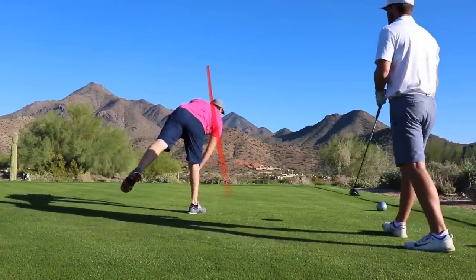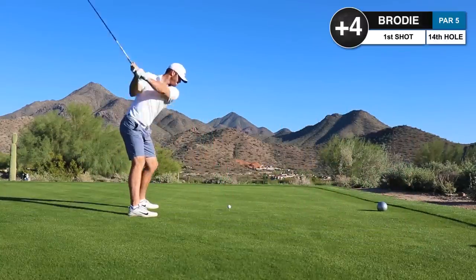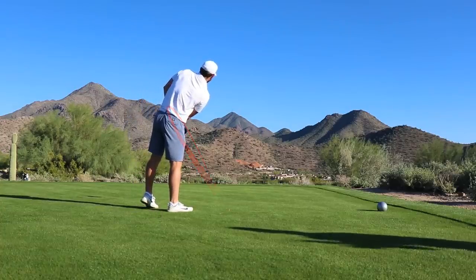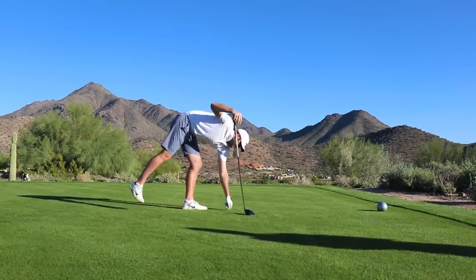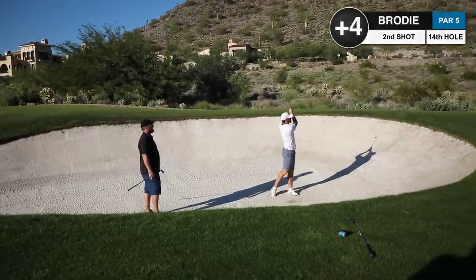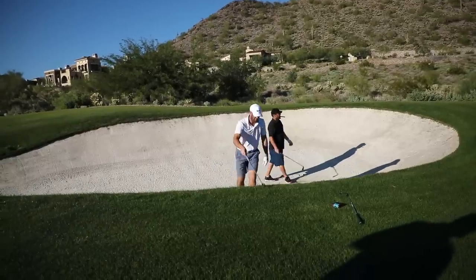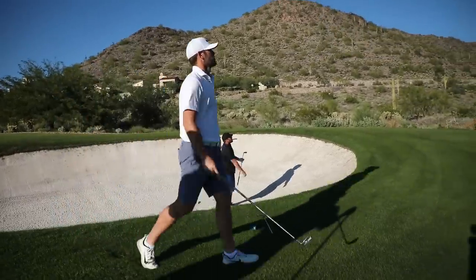Perfect, great shot! What's the course record out here? Very brave line right there. That ball needs to come back. That was struck way better - pretty good result though.